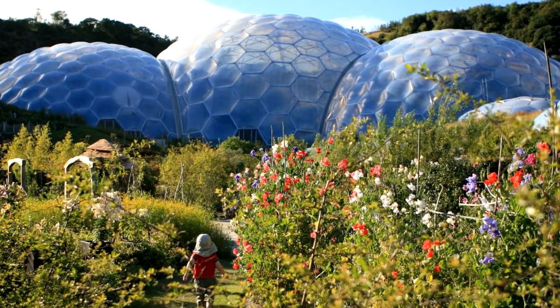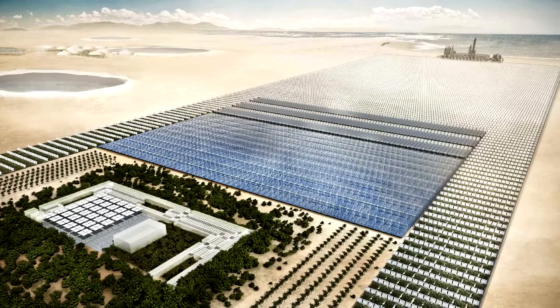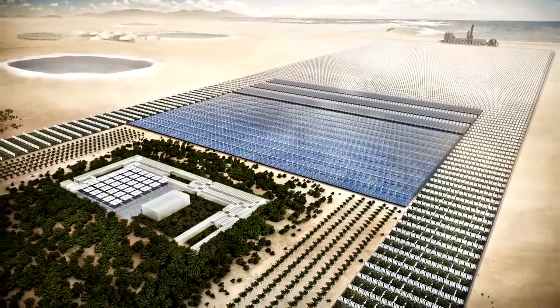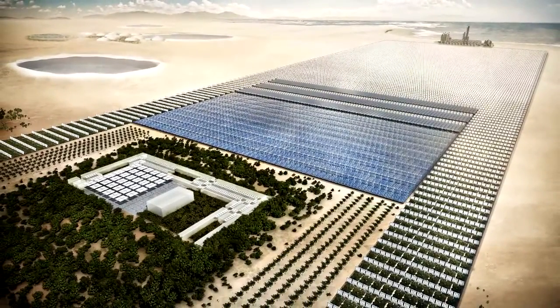What would you consider your biggest biomimicry-inspired project? Well, the Sahara Forest Project is one that I'm very proud of because I jointly initiated that and we've now built the first version and we've set up a company specifically to deliver it, so that's a success story.